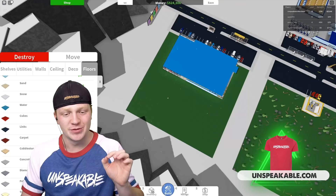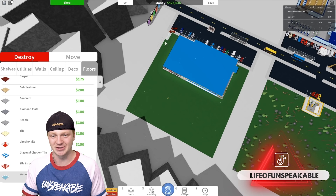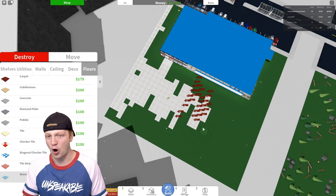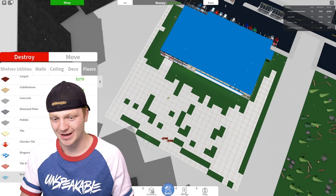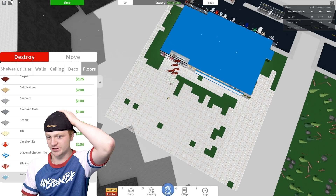The most expensive floors we can buy are the water floors — they're seven hundred dollars for every single tile. Let's see how much it's gonna cost to make the entire floor out of water and glass. We've already spent a hundred thousand dollars on the floors. I spent almost two hundred and fifty thousand dollars on the floors.